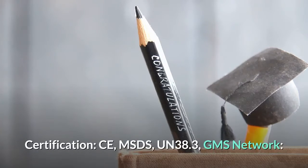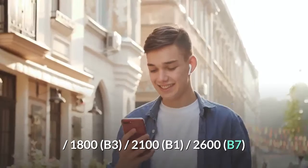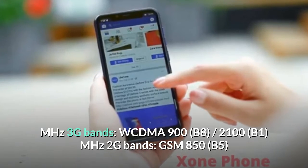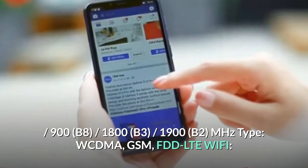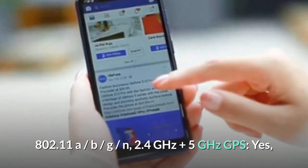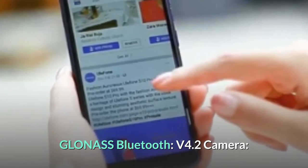Certifications: CE, MSDS, UN38.3, GMS. Network: 4G bands — FDD-LTE 800 (B20), 900 (B8), 1800 (B3), 2100 (B1), 2600 (B7) MHz; 3G bands — WCDMA 900 (B8), 2100 (B1) MHz; 2G bands — GSM 850 (B5), 900 (B8), 1800 (B3), 1900 (B2) MHz; network types — WCDMA, GSM, FDD-LTE. Wi-Fi: 802.11 a/b/g/n, 2.4 GHz + 5 GHz. GPS: yes, with GLONASS. Bluetooth: v4.2.